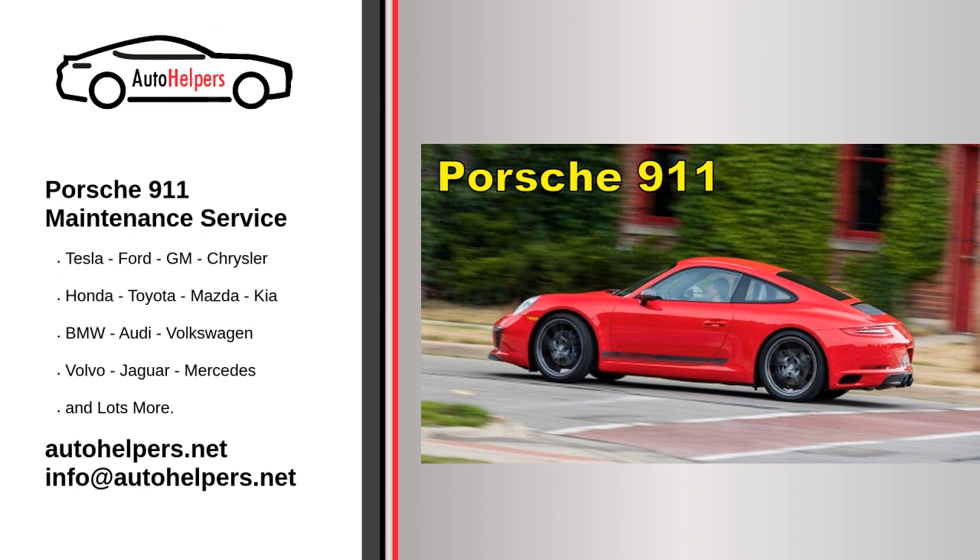Are you looking for some Porsche 911 maintenance service? The Auto Helpers Mechanics can help you with our quality auto mechanics. We will get you up and running again in no time. As a high-performance sports car, the Porsche 911 requires regular maintenance to ensure optimal performance and longevity. Here are some key aspects of Porsche 911 Maintenance Service.